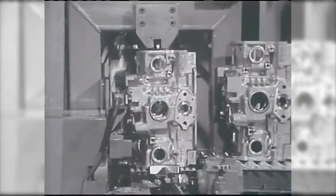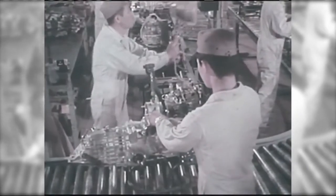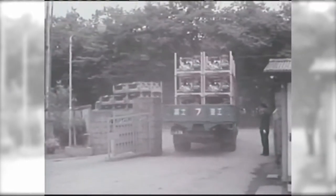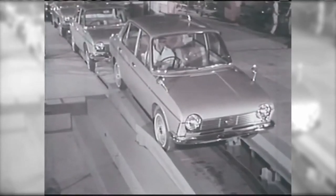Mr. Momose was responsible for making an all-important decision. He used expensive aluminum to construct engine blocks in an attempt to make them lighter. Using aluminum alloy gave rise to an engine weight that was approximately 15% lighter than other inline four-cylinder engines of the same class.